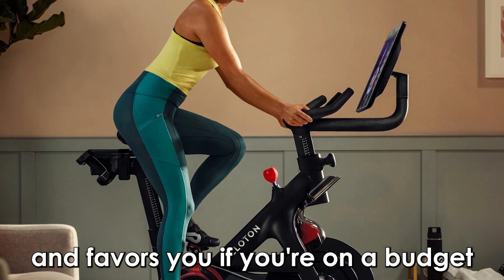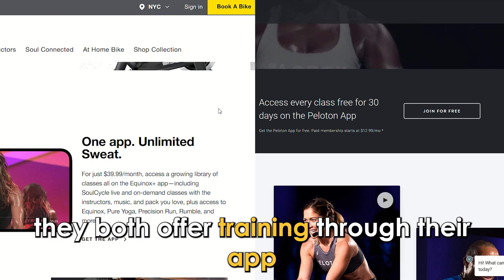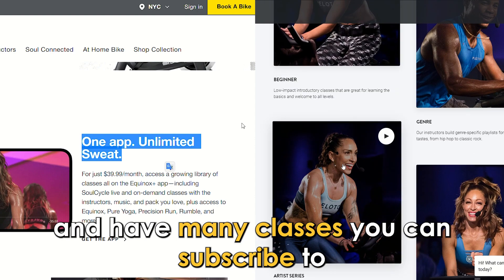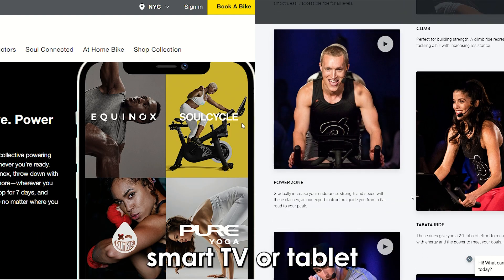But do they have any similarities? Yes, they both offer training through their app and have many classes you can subscribe to. All their apps are compatible with a smartphone, smart TV, or tablet.